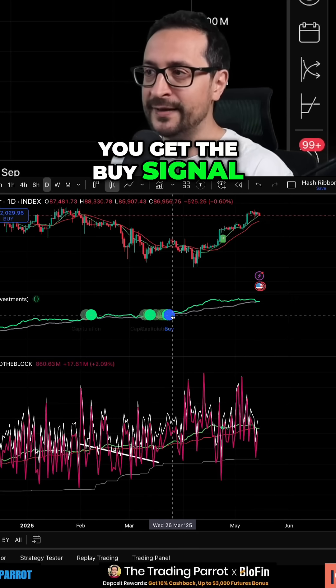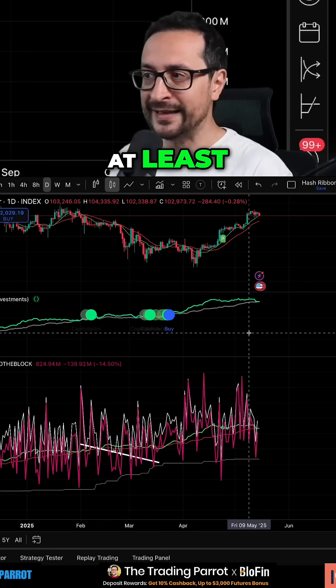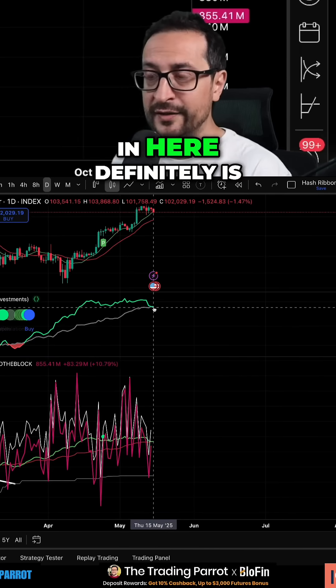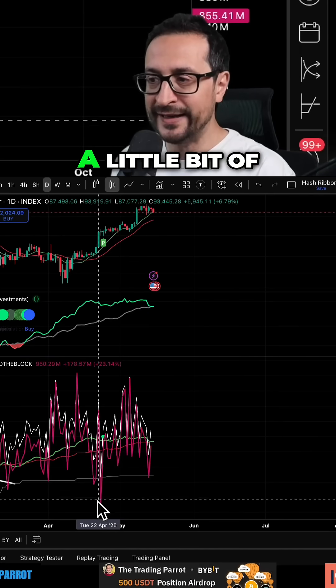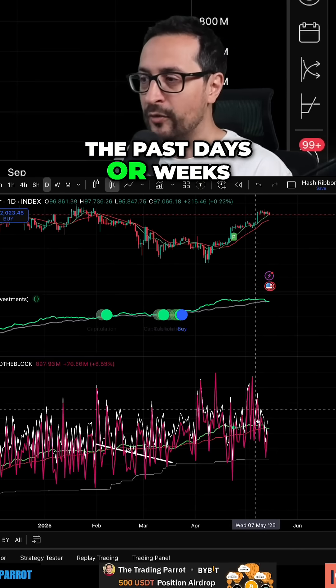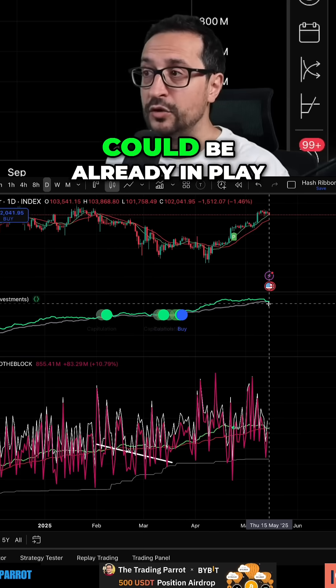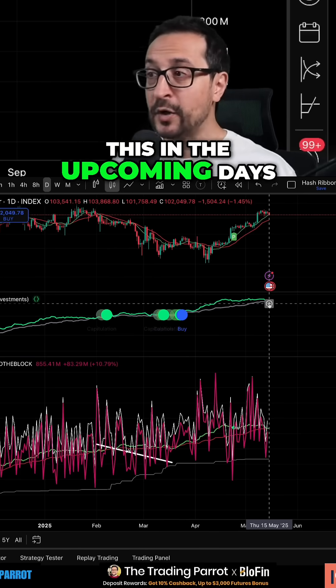Eventually you get the buy signal and then resume an uptrend, or you have some relief rally at least. Being so close right here is definitely a yellow warning — it means the hash rate has taken one or two hits in a row in the past days or weeks. The effect of that could already be in play, so we'll continue to monitor this in the upcoming days.